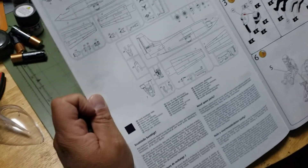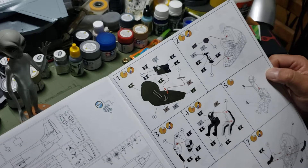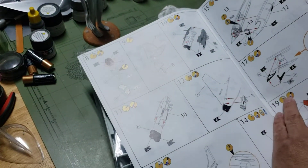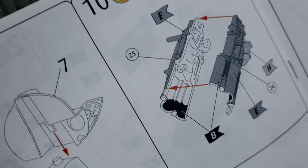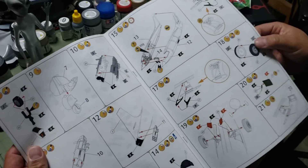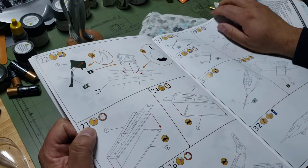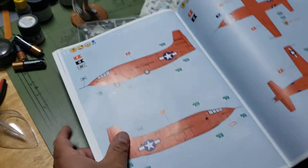Got a bit of a step map. You go into the building — cockpit like always, then the pilot, Chuck Yeager. Then you go into the landing gear and the engine, which is pretty nice. You put the fuselage halves together, landing gear, wheels and tires. Then it gives you the wings and the canopy.